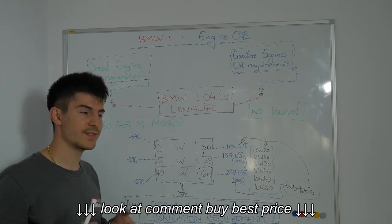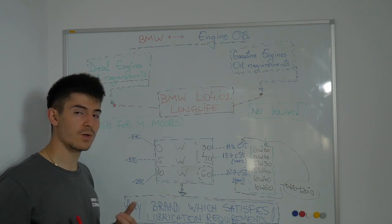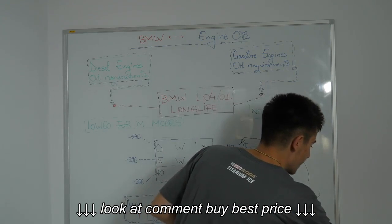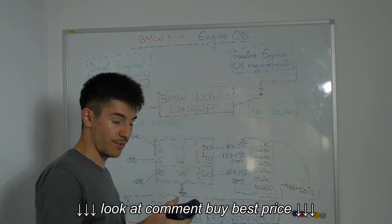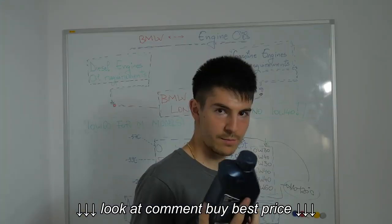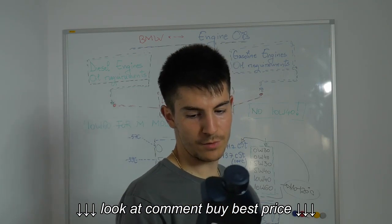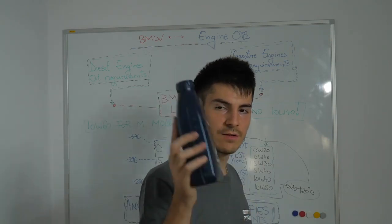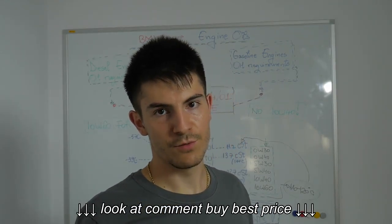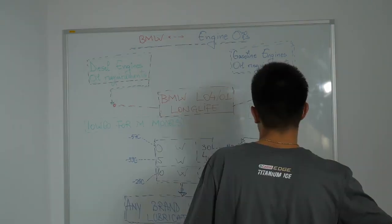Let's say you have a diesel engine — a 3.0L inline-6 diesel engine and you want to use the proper oil. You have an easy option: you can use 5W30, which is directly from BMW. It's the original oil. The bottle I have over here is 5W30 BMW Long Life 04. You can also find BMW sealed bottles in 0W40, 5W40, and 10W60 for M models.